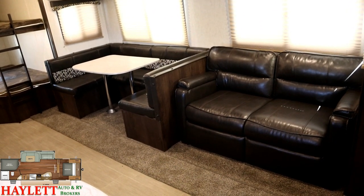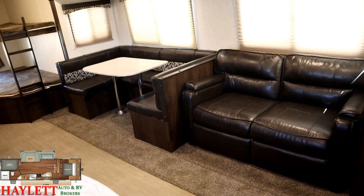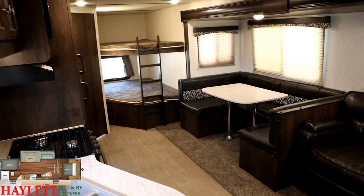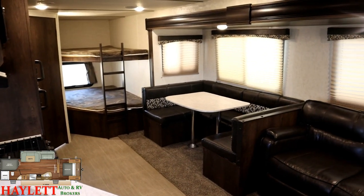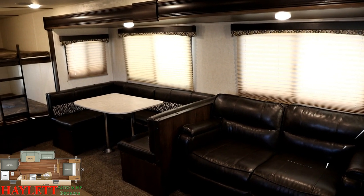You can sleep up to 10 in this thing. You could have six people sleeping separately and only doubling up on the master bed — that's very cool. Big windows, all of which open for airflow, including the slide side breeze windows. There is full storage below the U-Dinette as well.